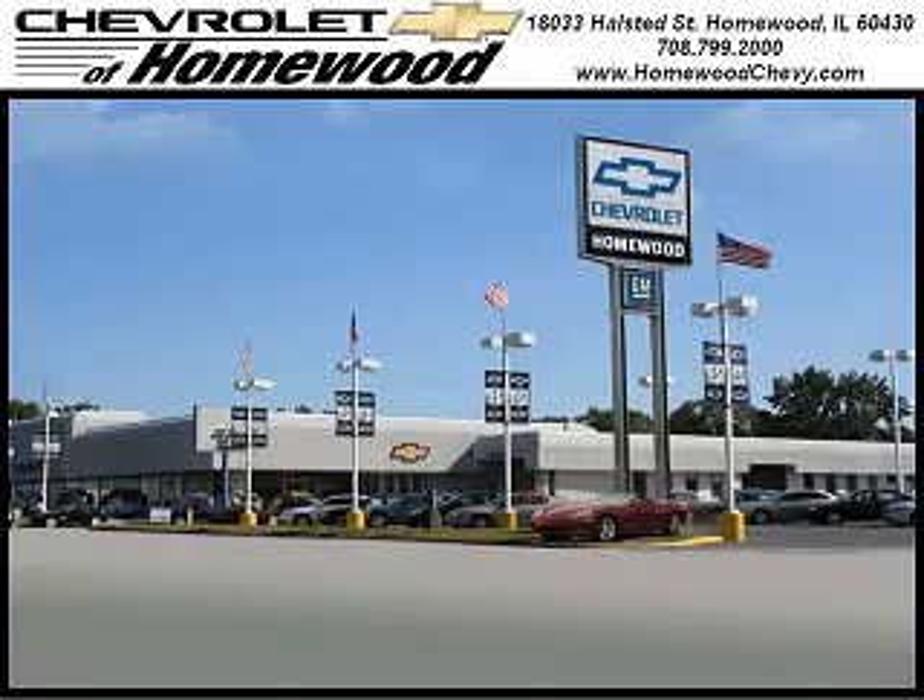Call us today to set up a test drive. We look forward to seeing you soon. Chevrolet of Homewood is conveniently located one mile south of I-80 and 294 on Halstead Street.